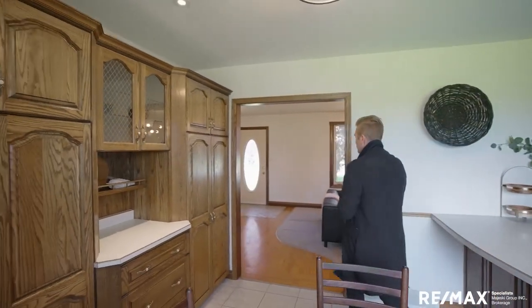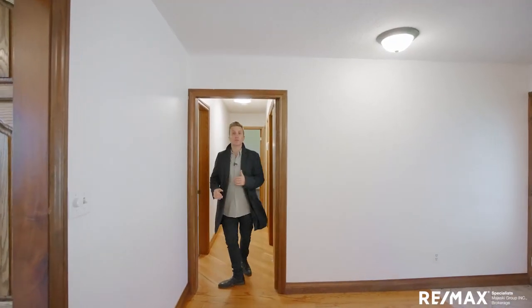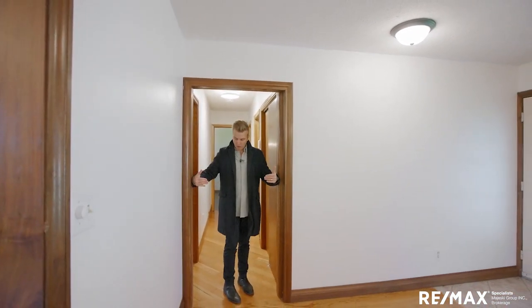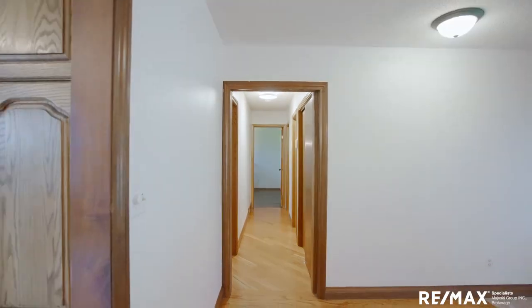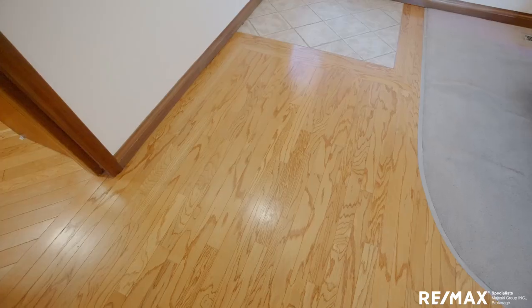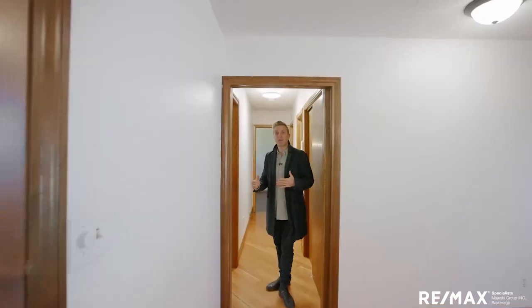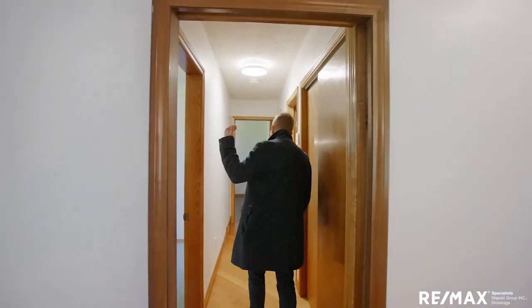Entering our bedroom corridor now — you could put a door on here. There was a pocket door that went right across; you could easily put one back for even more privacy into the bedroom wing. Let's go all the way to the back.